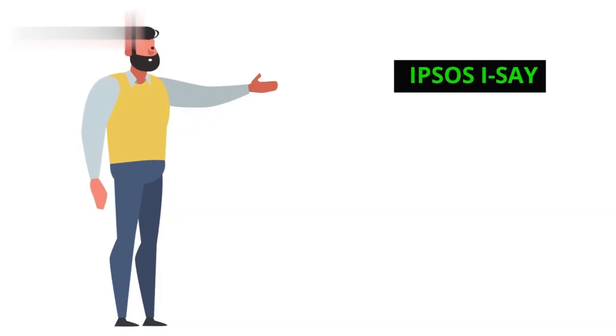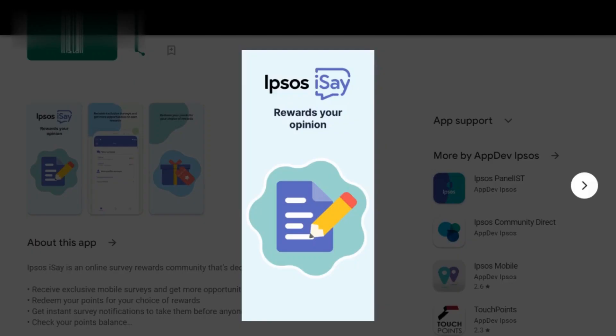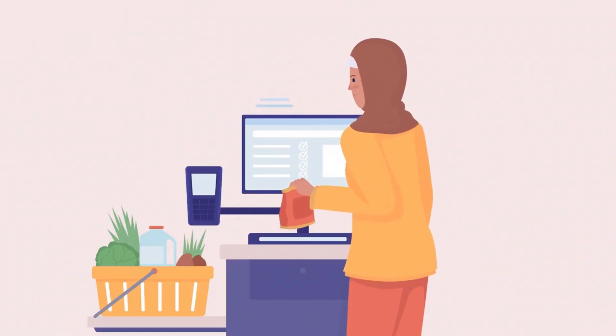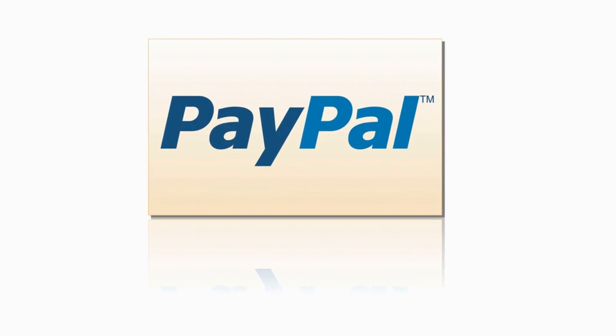Number 3: Ipsos I Say. Moving on to Ipsos I Say — this app is perfect for those who want to have their voices heard on a wide range of topics while earning rewards. Ipsos I Say offers a variety of surveys on topics like politics, entertainment, and consumer products. You earn points for each completed survey, which can be redeemed for cash via PayPal or gift cards to popular retailers.